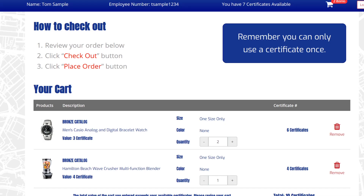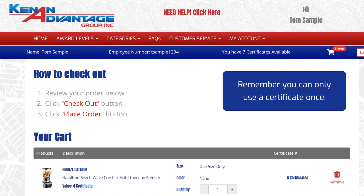Now let's see what we have in the cart — the watch and the blender. I changed my mind about the watch, so let's delete it from the cart. I click the remove button beside the item I don't want. It's that simple.